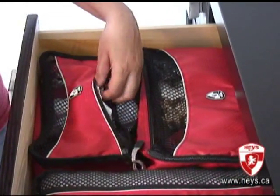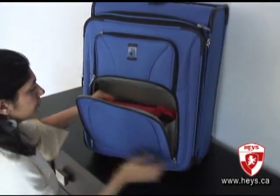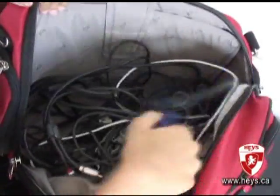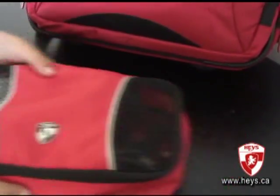The compact nature of the packing cubes will allow you to pack them virtually anywhere and in doing so allow you to pack a lot more clothes in a lot less space. These are perfect for any bag, especially bags with a lot of clutter, as these packing cubes will organize your items into neat little compartments which make them a lot easier to find, use, and then pack away.